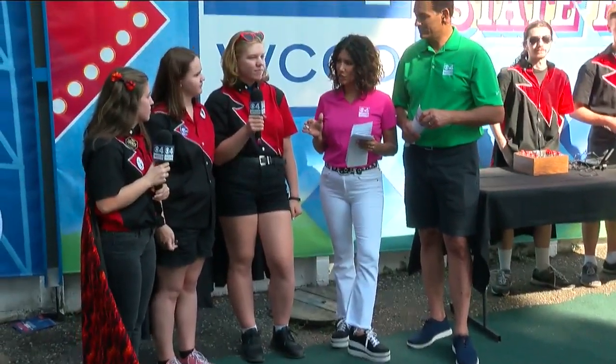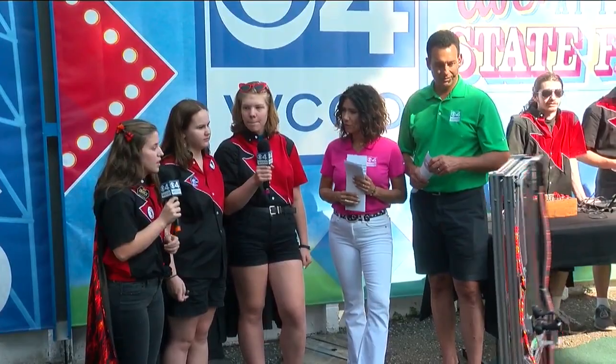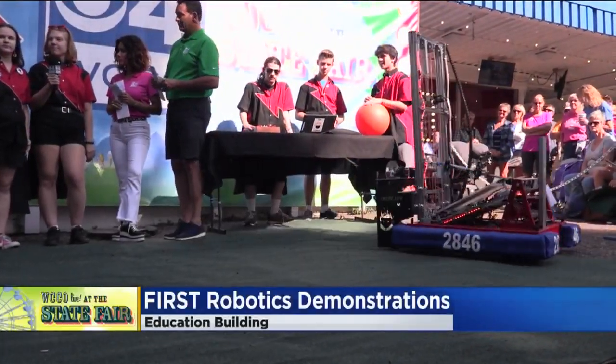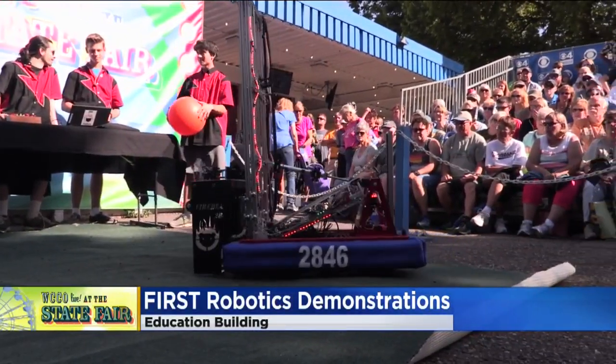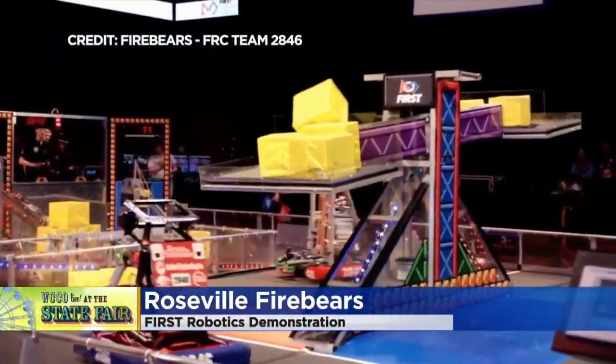This is the high school level, FRC — First Robotics Competition. Tell us a little bit about the competition. What are the requirements? So every year there's a new challenge. This year we had to lift game pieces into different levels of a rocket, so our robot can go up to all the different levels. One of the game pieces is that orange cargo ball, and then there's also a hatch panel, which is a yellow and white panel with Velcro on the sides.